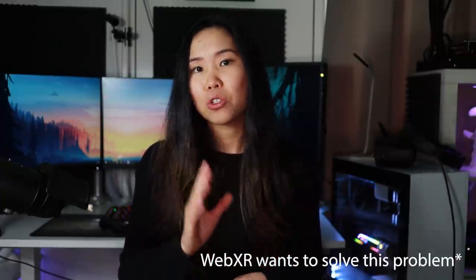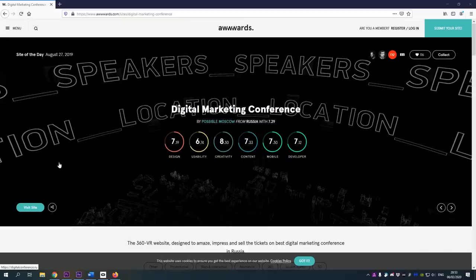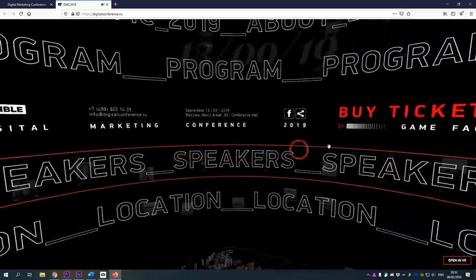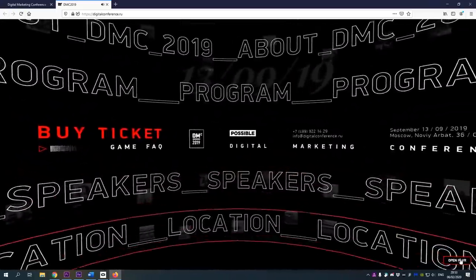The biggest advantage of using this is no more fragmentation in the industry. Haven't you found it annoying when a VR game only works on one certain headset and not on all other headsets? WebXR should solve this problem. Imagine a future where you open a webpage and you're looking to concentrate, so you put on your VR headset, and the webpage seamlessly transforms into a VR experience that you can actually walk through.